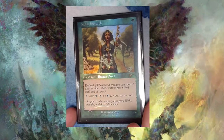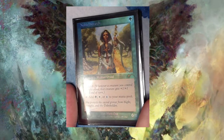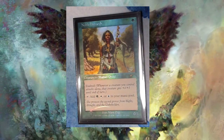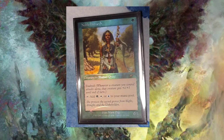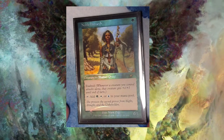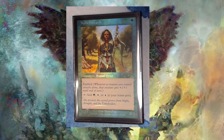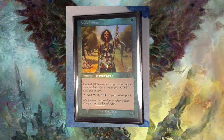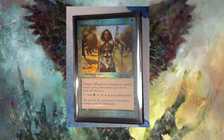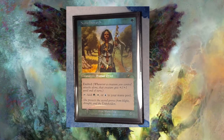This is the Judge Promo Noble Hierarch. It's very similar to the Seaborn Muse, but the interesting thing about it is that it's actually not a card that was ever printed in old border except for this Judge Promo, so it's pretty unique. There are a couple other cards like it, and another one is going to show up on the list. I think the art is beautiful, the border is beautiful, and I think it's a great example of what it would look like if they didn't switch to the new border.